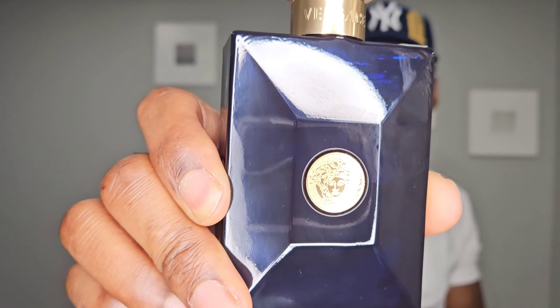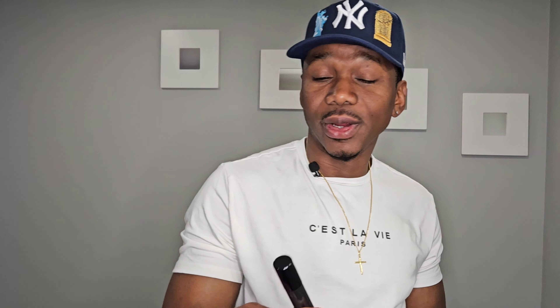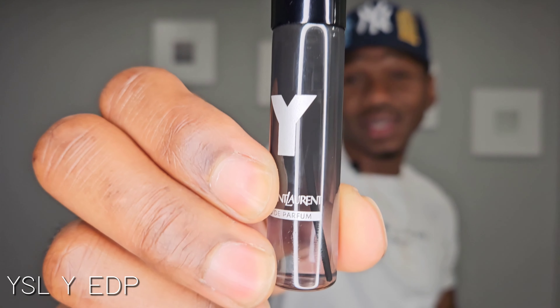Number two on the list is YSL Y EDP. I have the travel size, which works great because projection and performance on this one is excellent — you don't need too many sprays. One story: I wore this to my brother's birthday party and my sister told me it smelled good but smelled old, so this fragrance isn't for the young — it's more mature, I'd say 30 plus. Very easy to wear and very versatile — you can wear it to work, on a date, or out with friends.